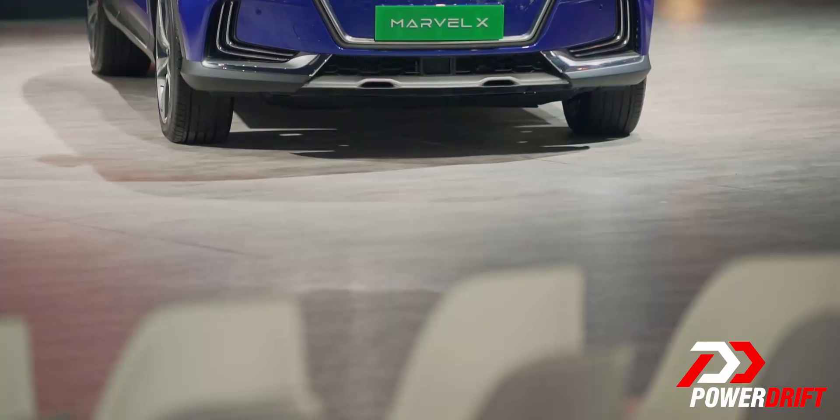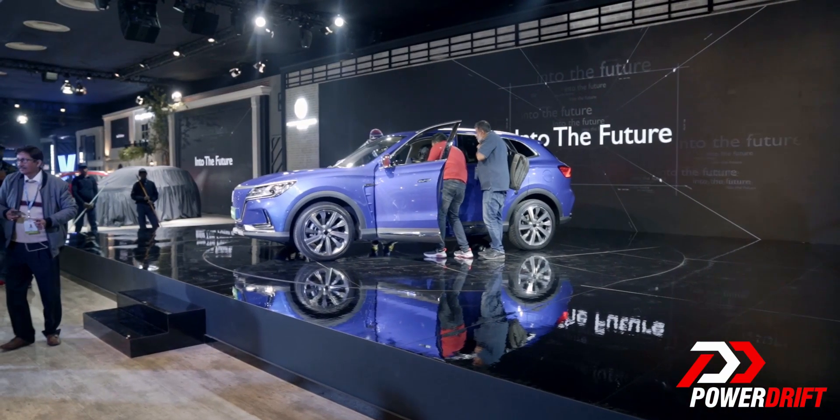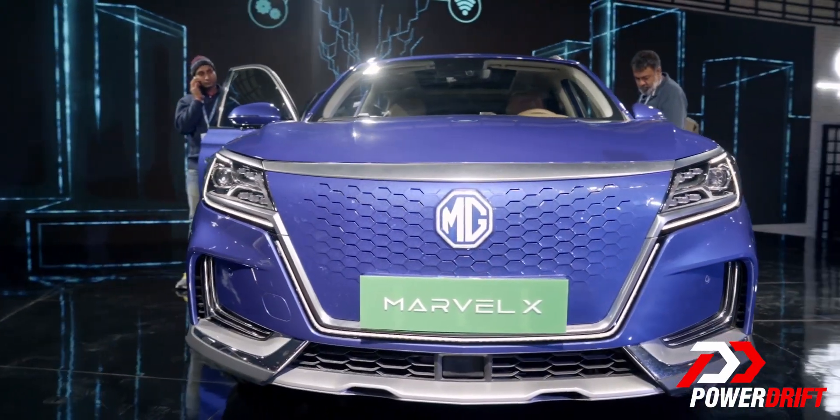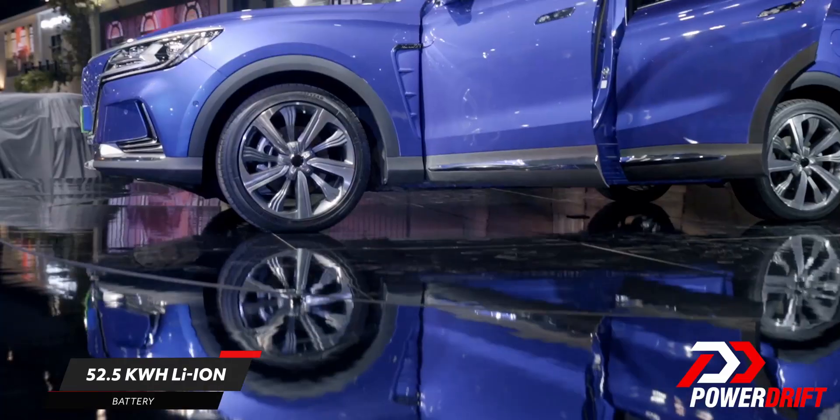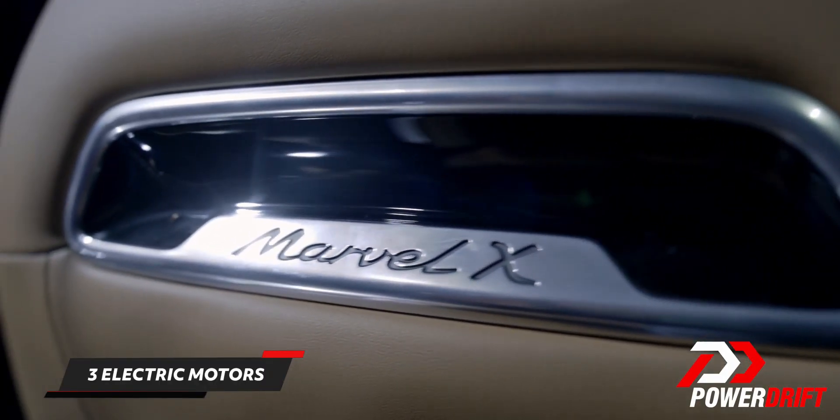It is a cool feature to have, but I think we're ready for an SUV of this size. It looks like a family SUV but I'm told it's a wolf in sheep's clothing, and there's a very good reason for that. MG tells us there's a 52.5 kilowatt-hour lithium-ion battery with three electric motors, combined making 302 PS and, here's the headline, 665 Nm of torque.